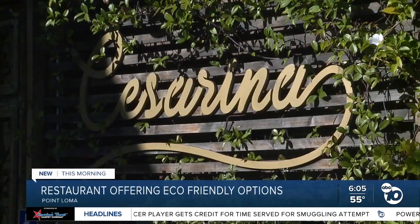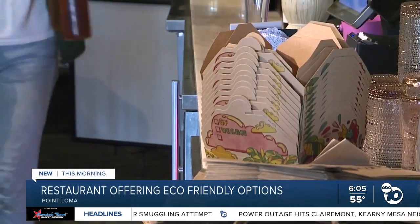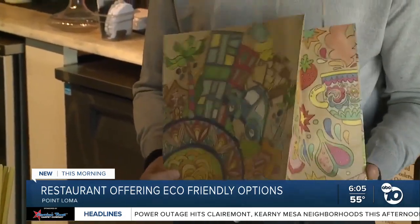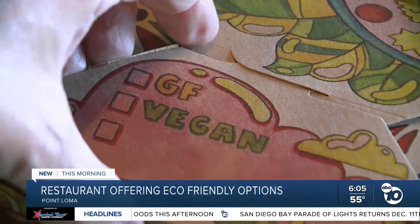We kind of did it instinctively. We never liked plastic. If you make your way to Point Loma, you will find these inside of the pasta restaurant Chess Arena. The packaging is all paper. We feel that our guests appreciate it. Everybody's always been in love with our packaging and with how we package our food to go.